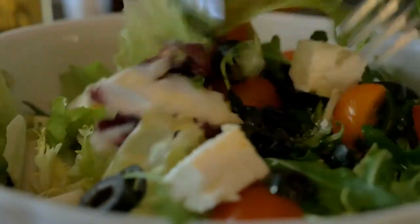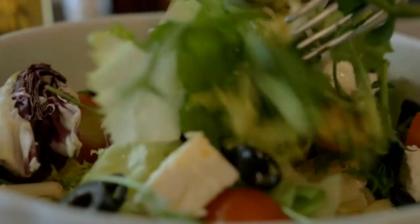The easiest thing that you can do is a salad a day. If you can do two salads a day — one for lunch and then one with your dinner — that's really perfect, because you're getting a huge amount of raw vegetables that are so nutritious and healthy for your body.